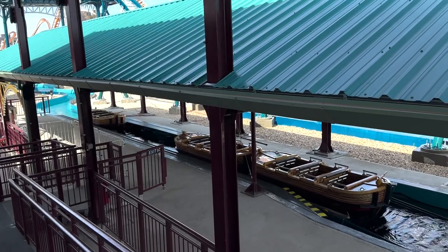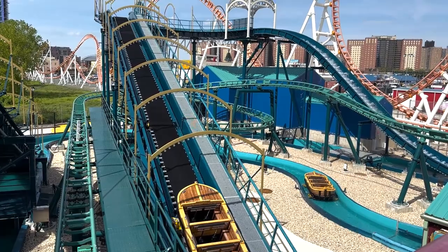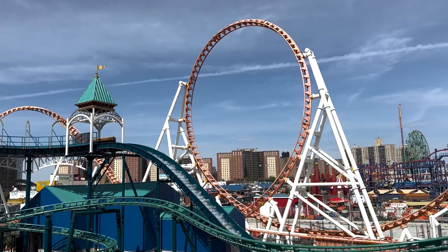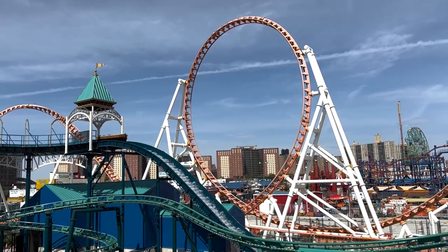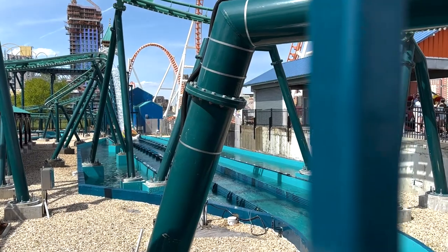Letty's Treasure is a massive log flume that will operate with 12 flume boats seating up to six guests at a time, lifting riders up to 40 feet in the air and providing a semicircle panoramic view of the Coney Island shoreline before plunging down to a speed of over 35 miles an hour for a big splash.